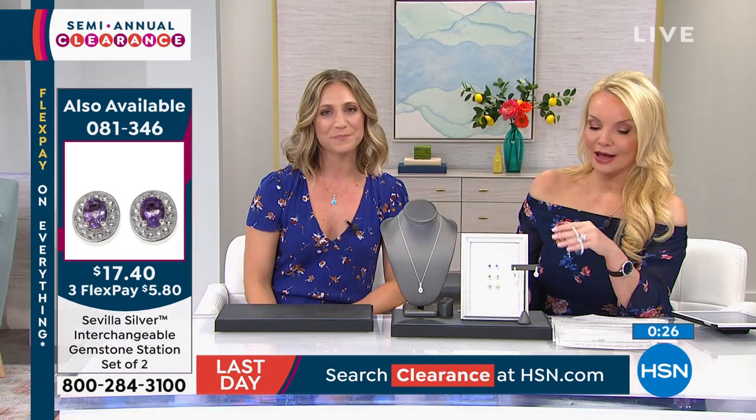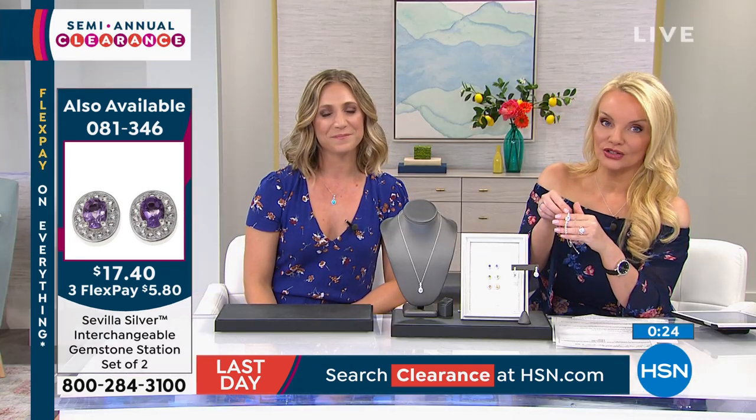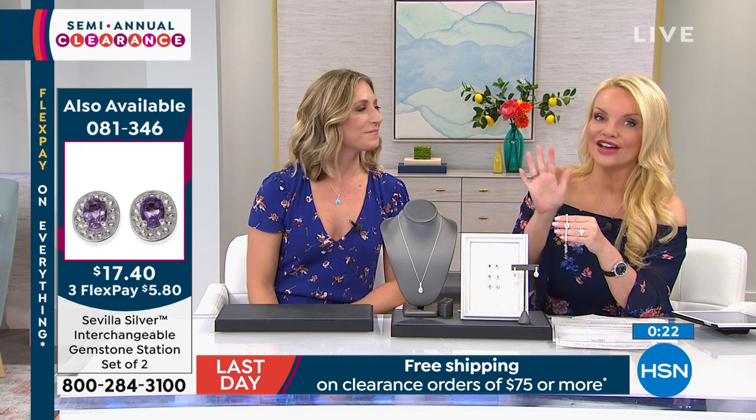The matching interchangeable bracelet is by far the hit of the show — I hope you can do that at under $20. We also want to remind you of our HSN charge card — we'll tell you more about that as we continue with jewelry clearance. Once you get $75 in purchases, everything ships free.